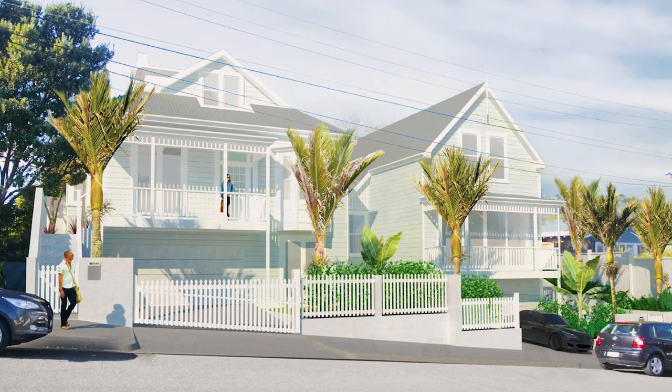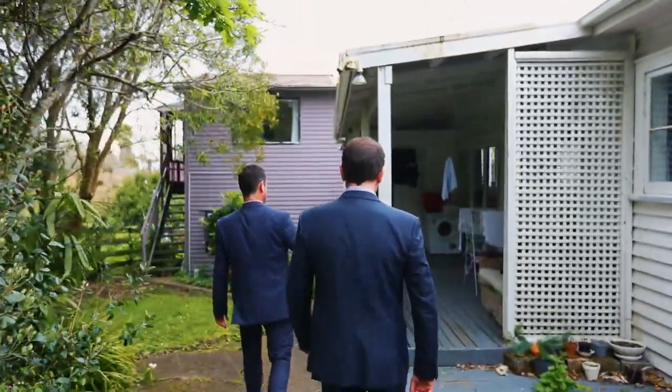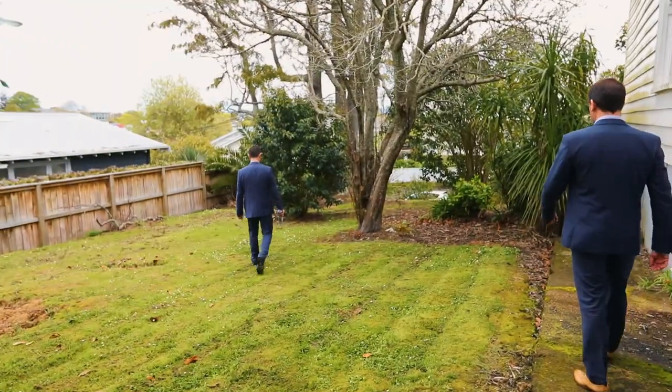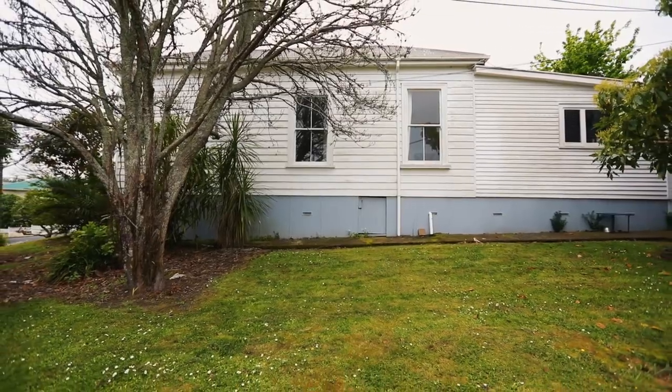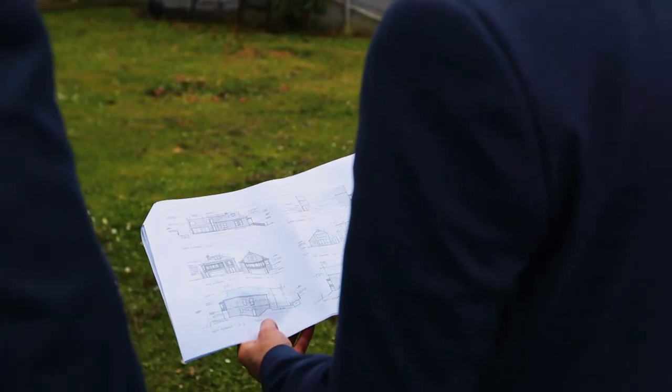The other added bonus that makes this project very palatable for developers is the current rental income. The villa is bringing in $1,180 a week, the two two-bedroom units are bringing in $540 and $470 per week, totaling $2,190 per week.